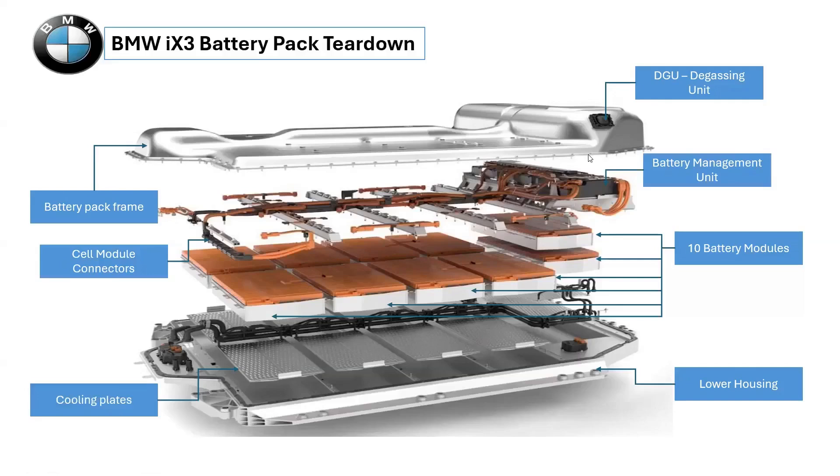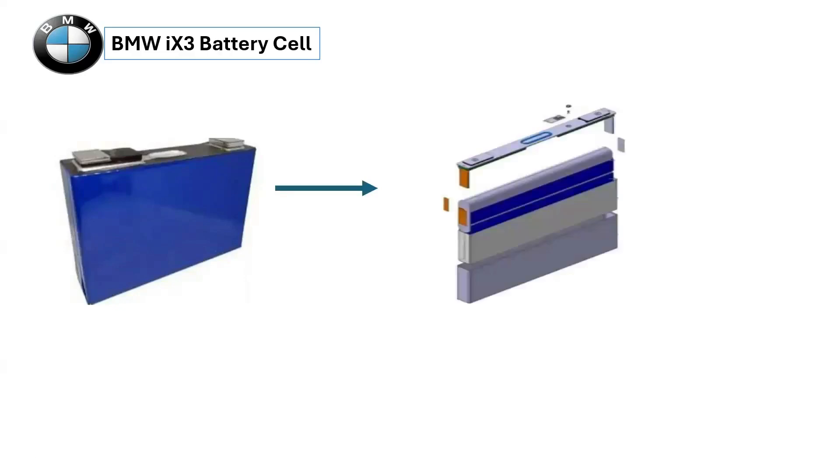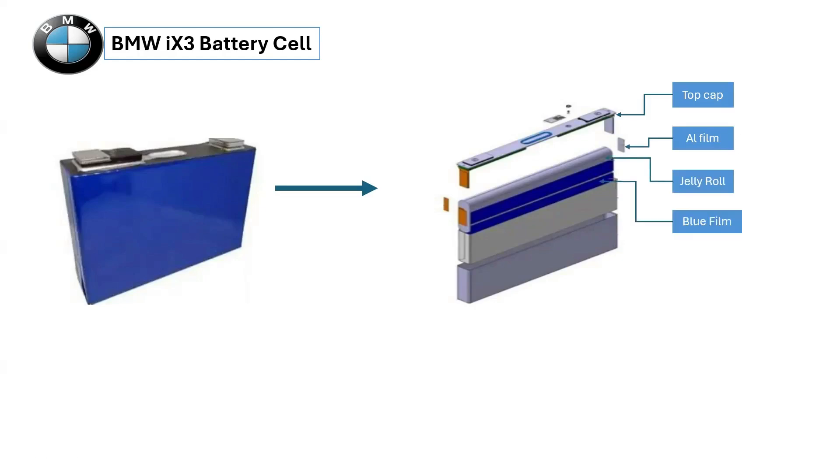The cell is made by CATL and is a prismatic type with an NMC-811 cathode and a graphite anode. The jelly roll axis is along the longest axis of the cell case. Breaking down the parts of a prismatic cell: 1. Top cap, 2. Aluminium film, 3. Jelly roll, 4. Blue film, 5. Insulated plate of the jelly roll, 6. Aluminium can, 7. DMC label, 8. Plastic pin, 9. Aluminium pin.